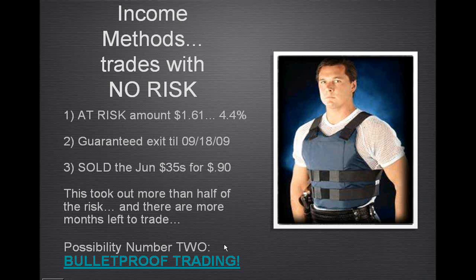Possibility number two is we can take away even the risk we have at the front end using different income method strategies. We've got 10 of them. Selling covered calls is pretty commonly known, so I give that away for free, but there are 10 different adjustments.